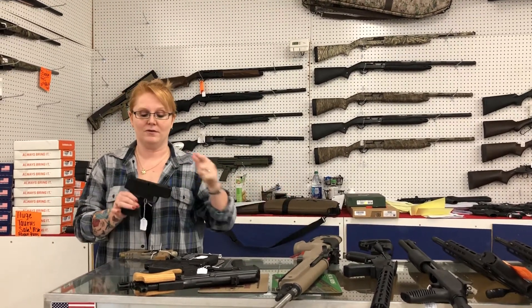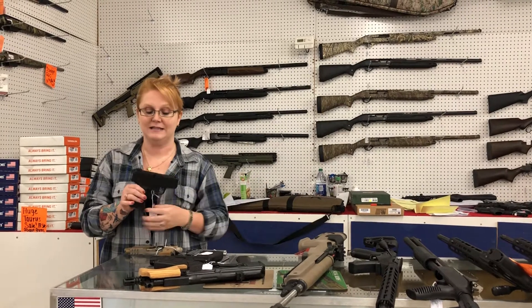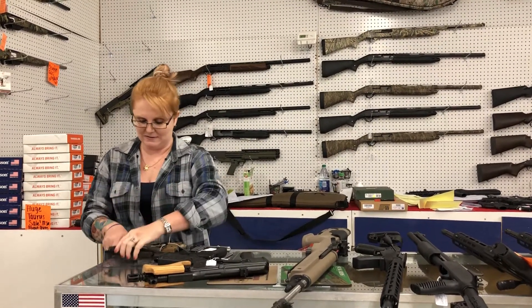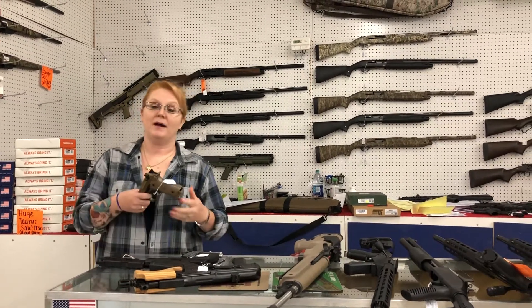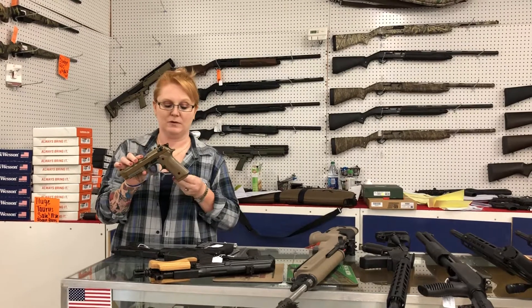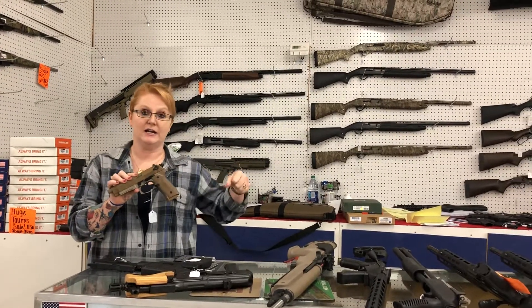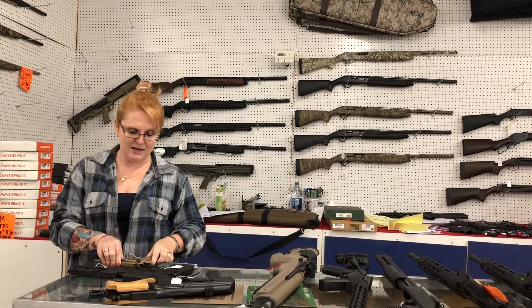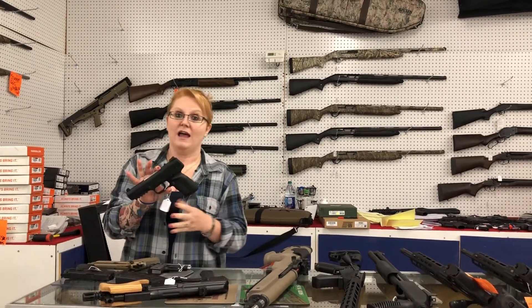Got a lot of things to show you. First off, Springfield XDE 9mm — they're only $4.40 plus tax. Something everybody loves and they always go super quick. It's the really cute little carrying case that looks like an ammo can, only $8.60 plus tax. I've got one left at the moment.